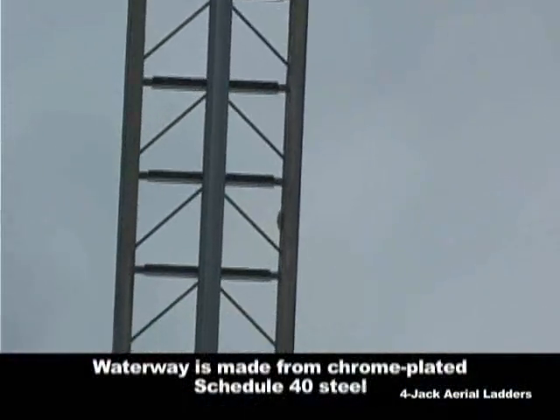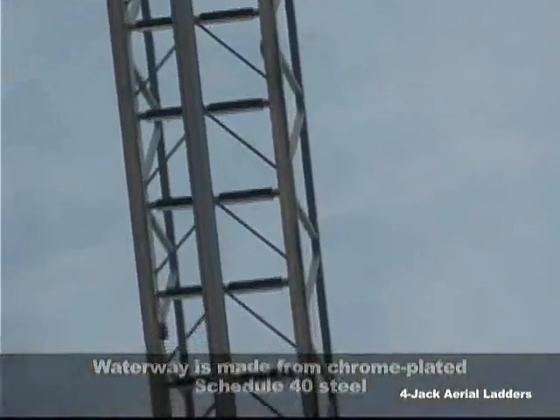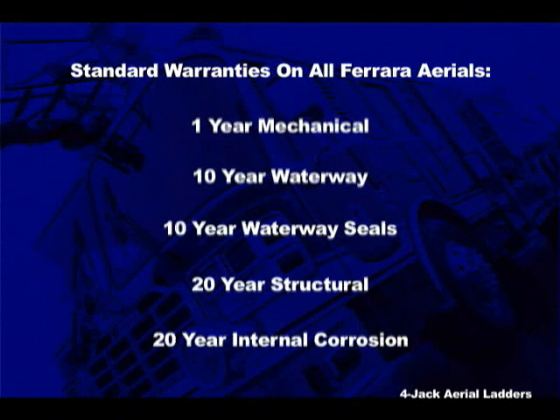The HD-127 is even more impressive with a horizontal reach of 121 feet. Ferreira's waterway is made from chrome-plated steel and comes with a 10-year warranty that includes waterway seals. This is in addition to the 1-year mechanical, 20-year structural, and 20-year internal corrosion warranties on every ladder.